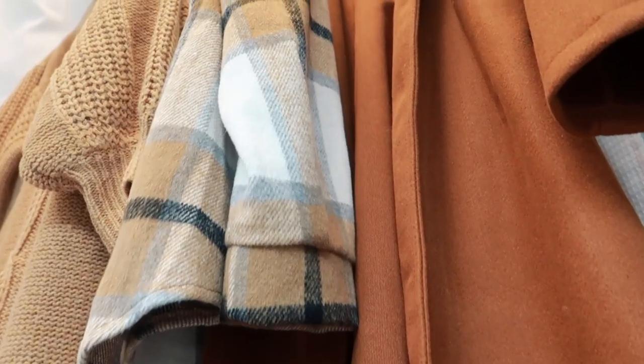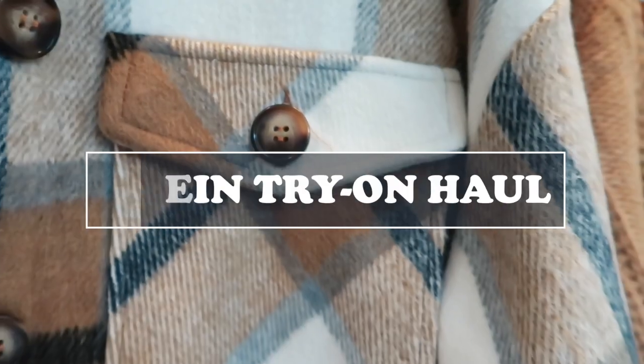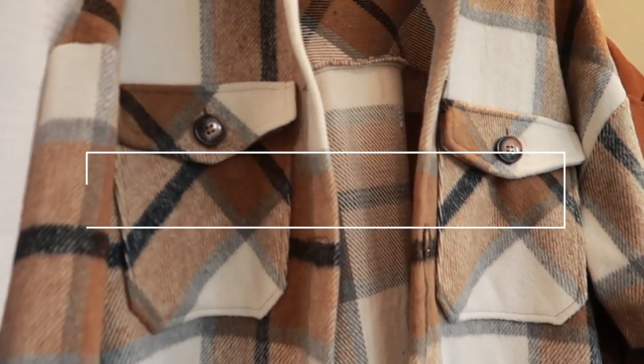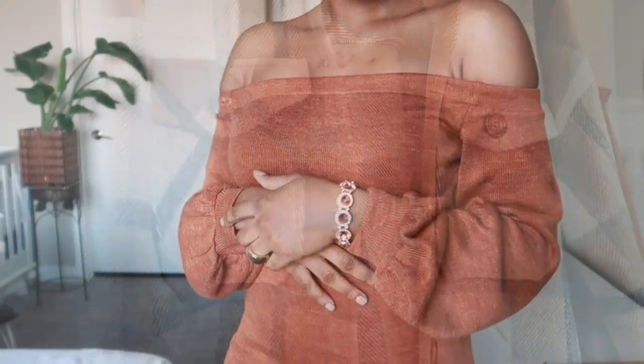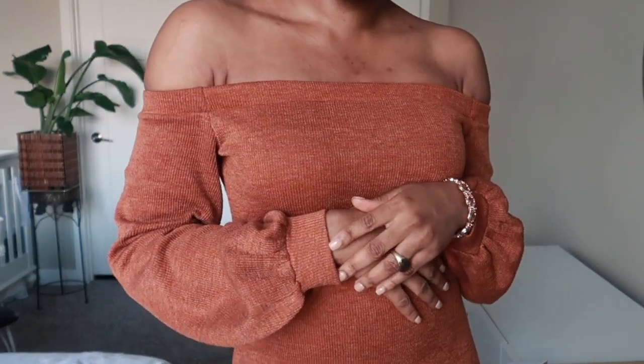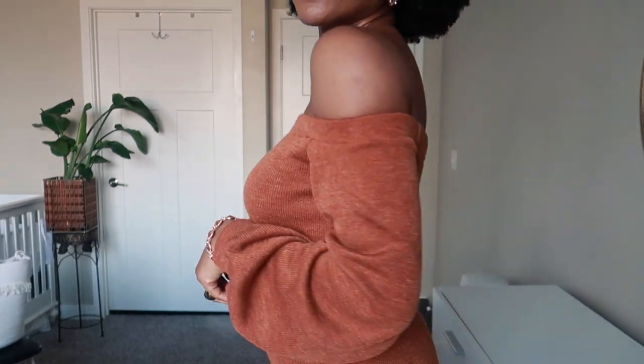What's up Luchi gang, welcome back to another video! Today I'm doing another Shein clothing haul — you guys know that's pretty much where most of my clothing comes from. I love Shein, and they kindly sent me all these goodies, so I'm going to be sharing them with you.